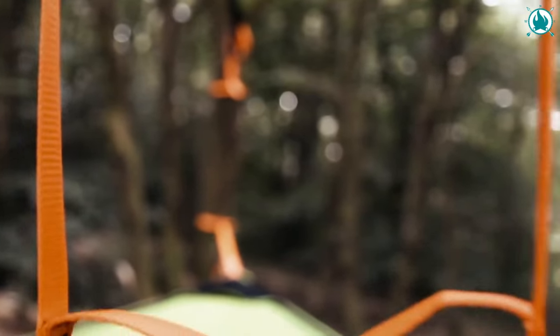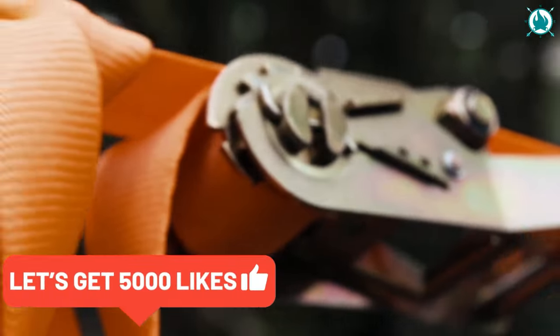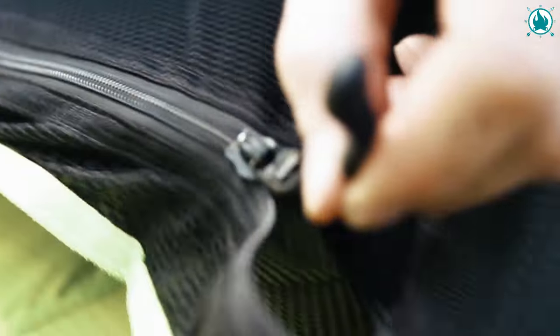Compact and portable, it is perfect for adventurers on the move. And when you're not out exploring, it's an awesome spot for just chilling and stargazing. The price is $219.